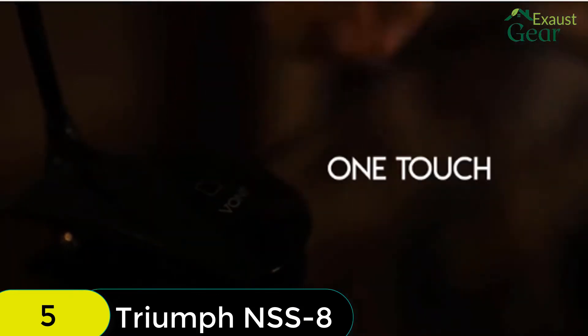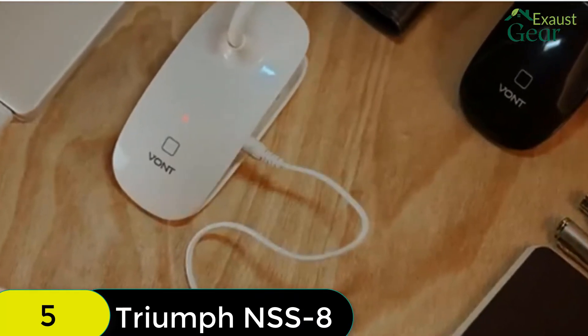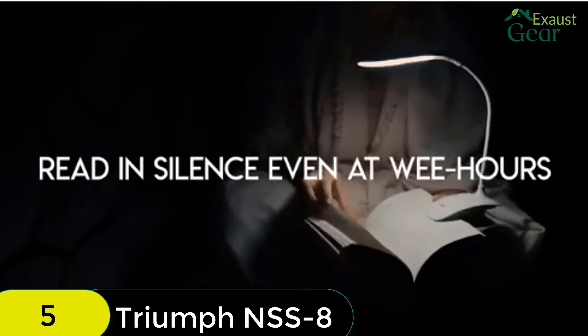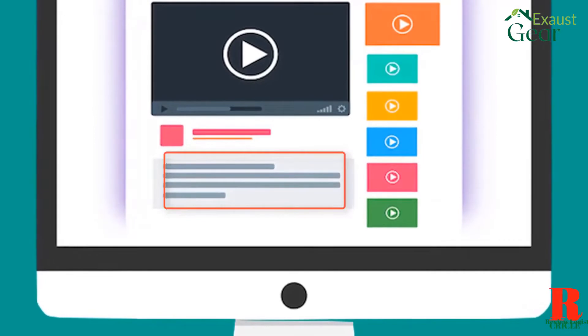The 360-degree flexible gooseneck offers the ability to angle the light however you like, and the light is also rechargeable, with each charge providing up to 8 hours of use. One thing to be aware of is that the light comes with a USB charging cord but no wall adapter. Check out the description for more information about this product and the latest price.